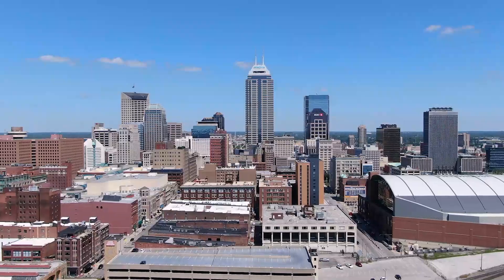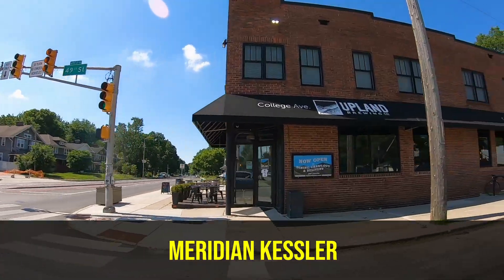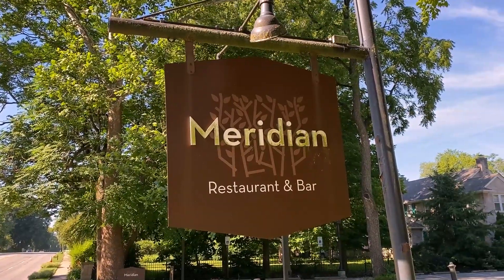Hey everybody, today I am in Indianapolis, in a large and popular neighborhood that I've talked about in other videos before. It's worth mentioning in several different contexts because there is so much going on here — it's so popular and has so much character. We're going to talk about this neighborhood, what's around it, and what it might be like to live in a place like this, so stay tuned.